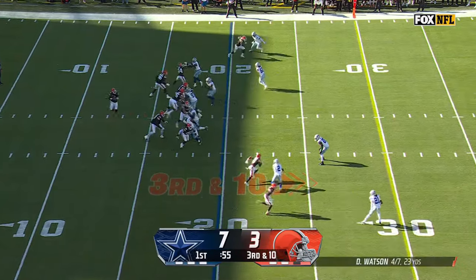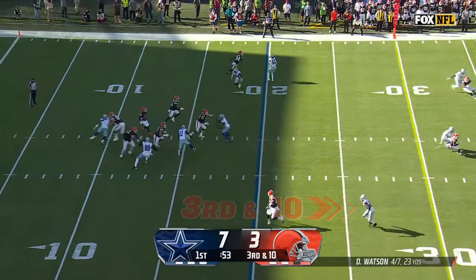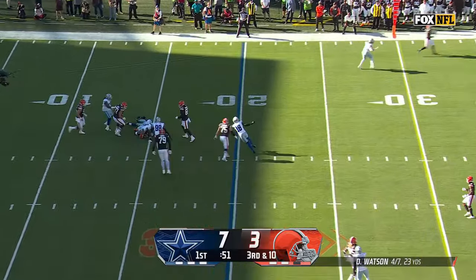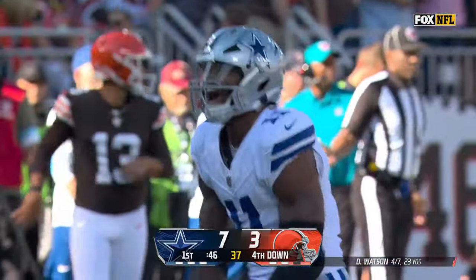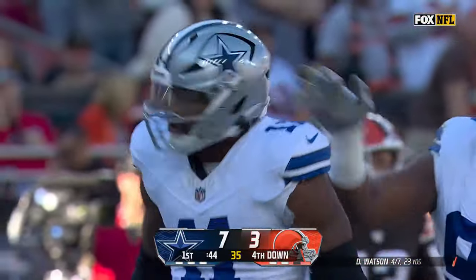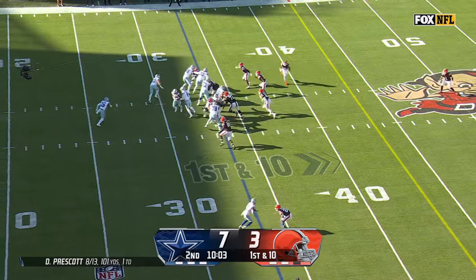Might get a chip here. He likes that side today. Pressure again — Watson steps up. Here comes Parsons and he gets home. He didn't get a chip — wow — he got a chip and beat it. It's a good way to handle these great pass rushers.